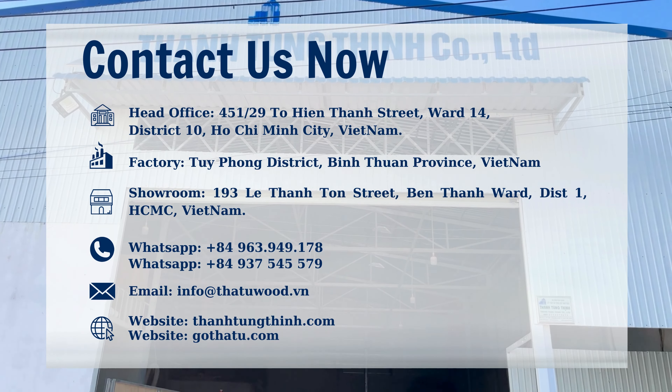Two teams specialize in analyzing the wood market with small and trending models, and we have used suitable products to increase sales revenue significantly.